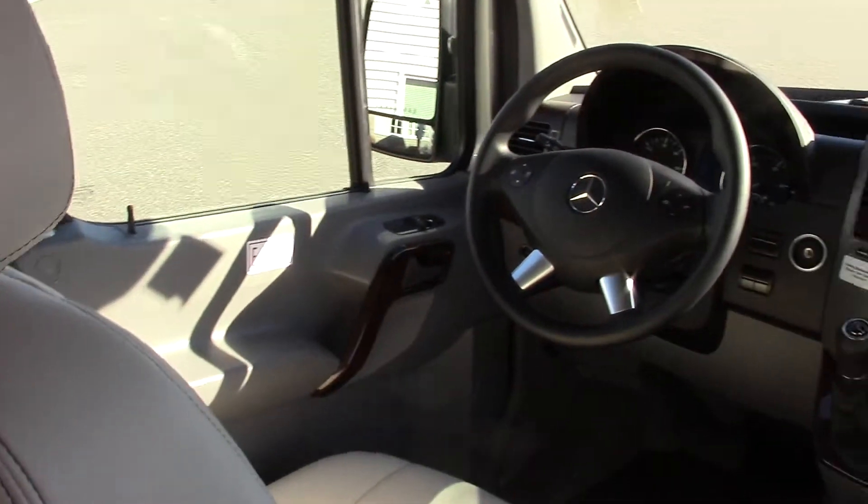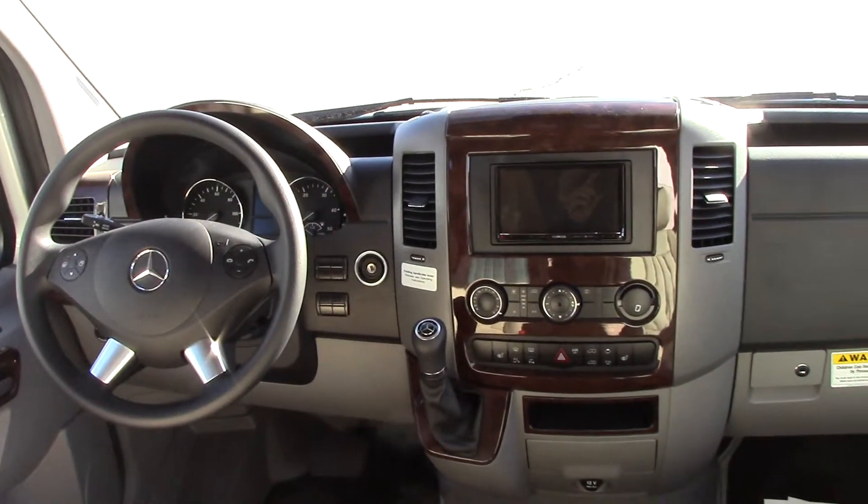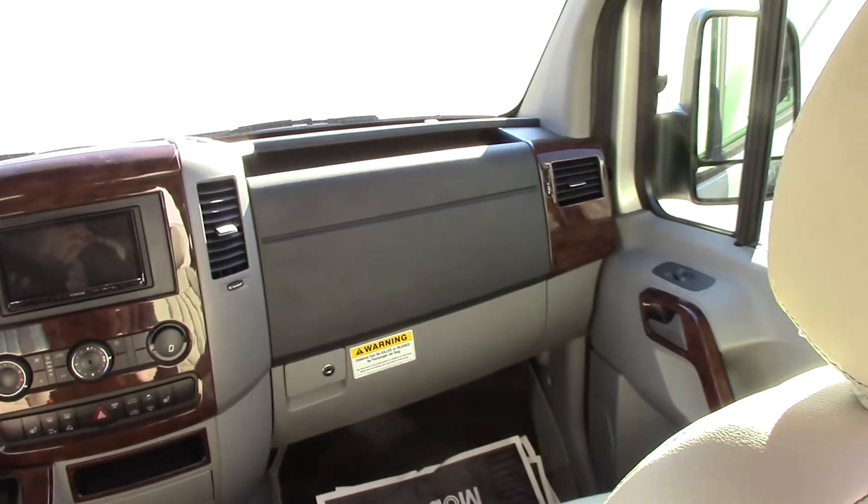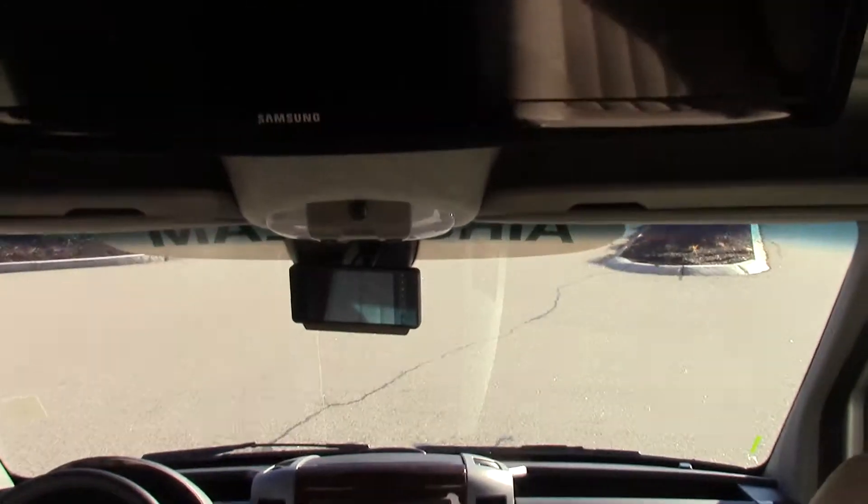This is the light camel interior that you're looking at now — it really opens things up inside.